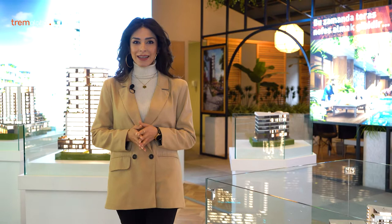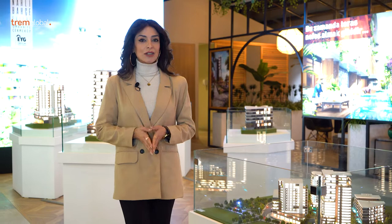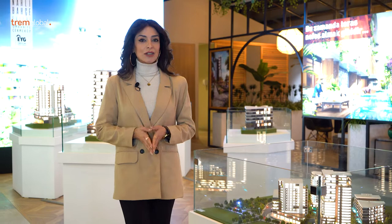Welcome to TramGlobal. Today I want to show you a project with one of the best examples of horizontal architecture, located in the Umrania area. It takes you 10 minutes walking to metro stations. There are schools, universities, hospitals, and a financial center just nearby.